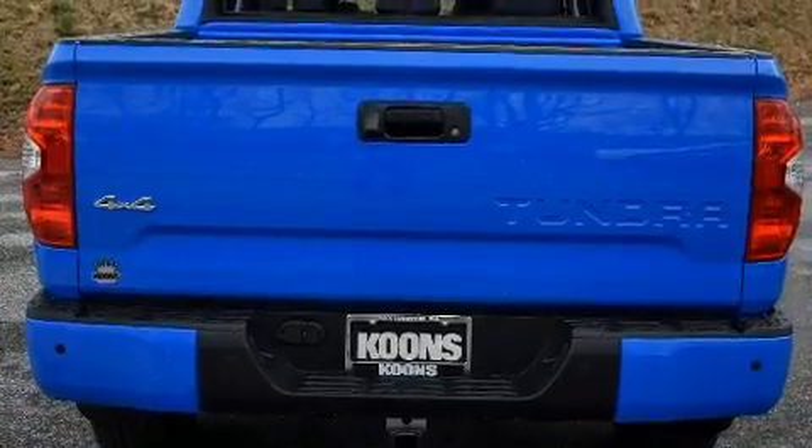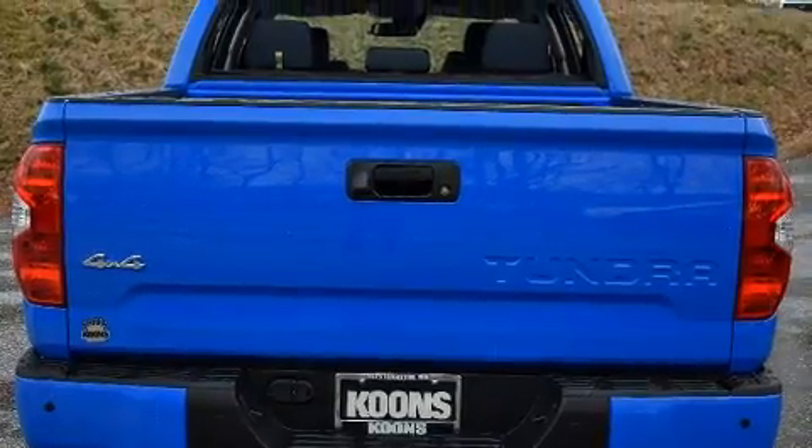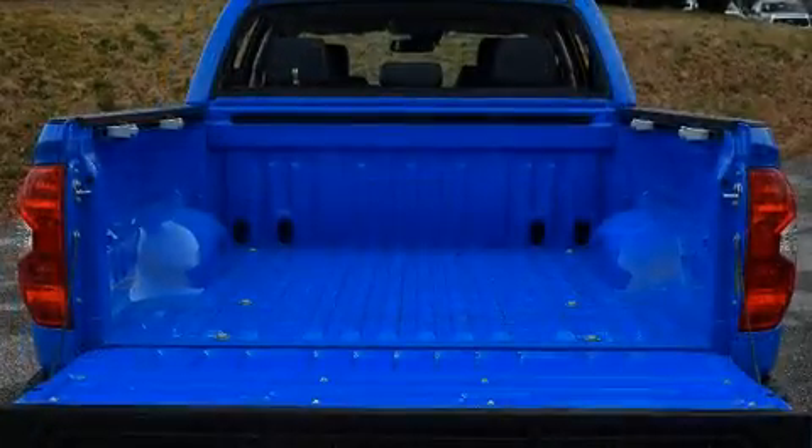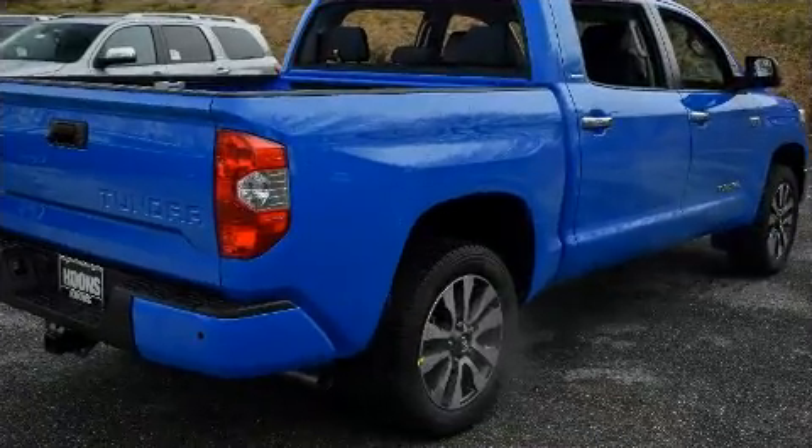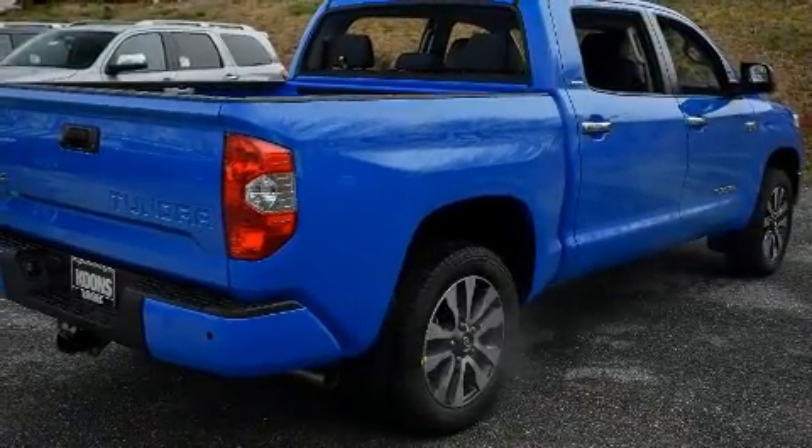Toyota prioritized comfort and style by including power front seats, a leather steering wheel, a built-in garage door transmitter, a rear step bumper, lane departure warning, a trailer hitch, and cruise control.